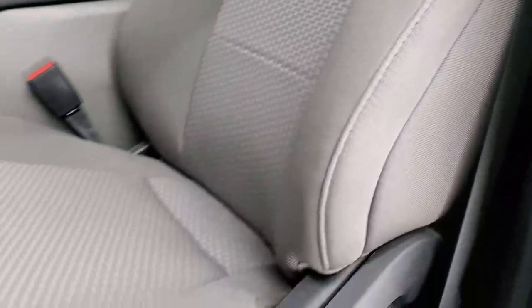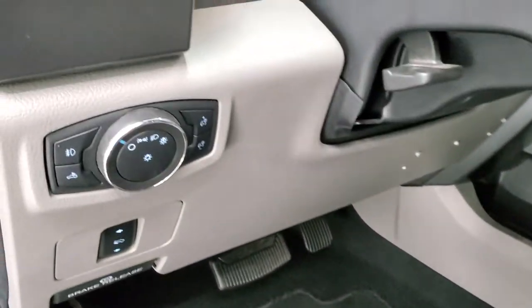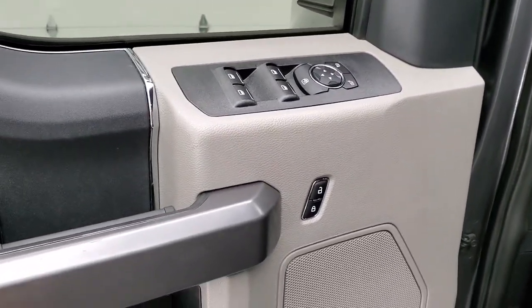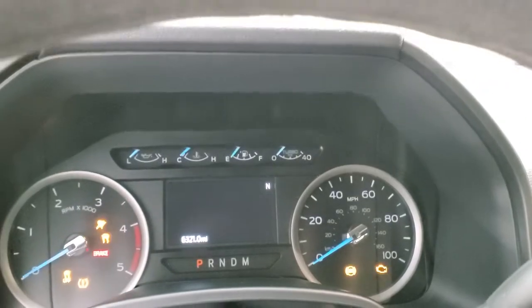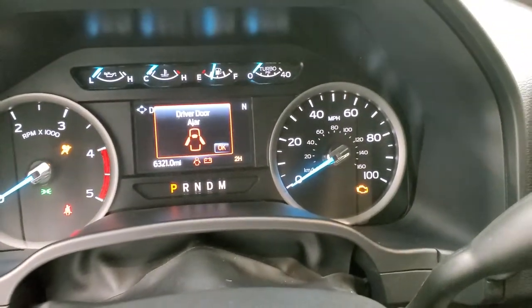Gray cloth interior with the XLT package. Power driver seat, no rips or tears, factory floor mats. Smells very clean inside — I don't think it's ever been smoked in. You do get auto headlamps, power pedals, power windows, power locks, and power mirrors. We'll hop inside, turn the ignition on so you can check out the miles and the radio and everything that this truck has to offer on the interior.